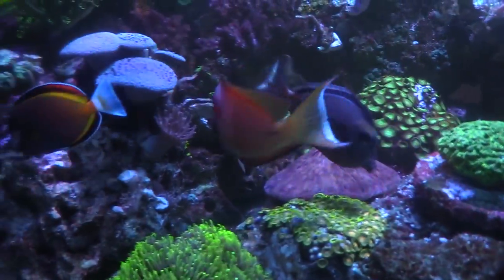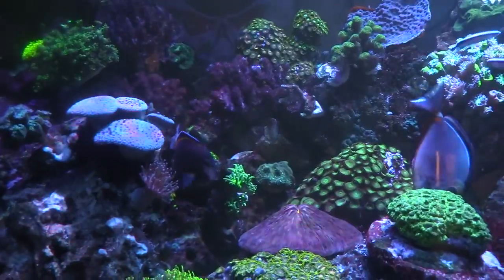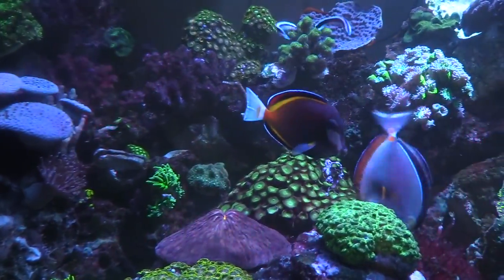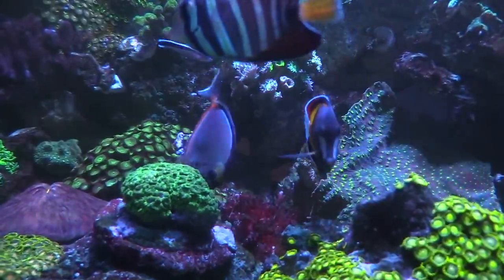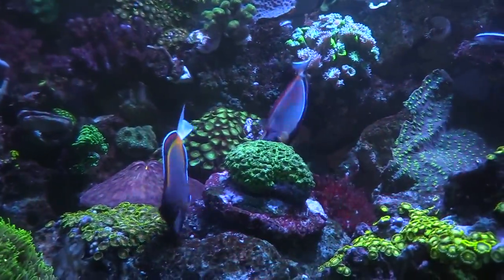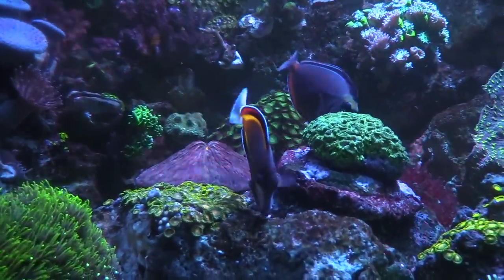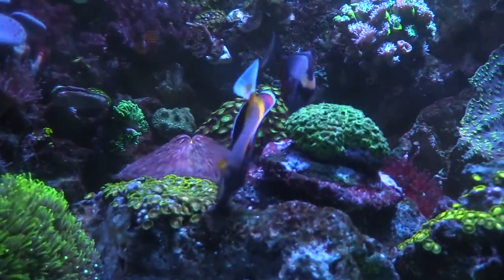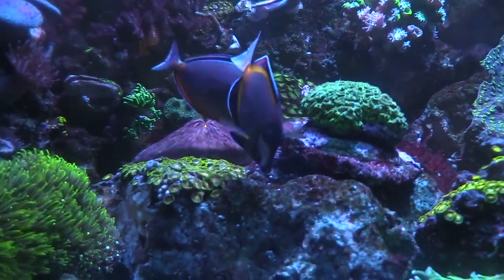Love the fish, love the new fish. I was kind of skeptical about the powder brown since they're ich magnets, but my boy Javier has one and they are really nice — such a cool fish.